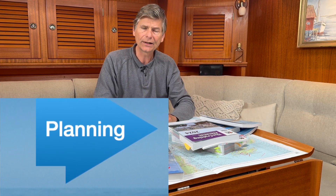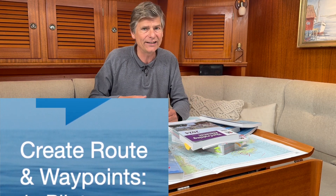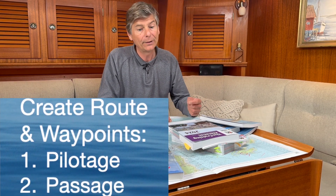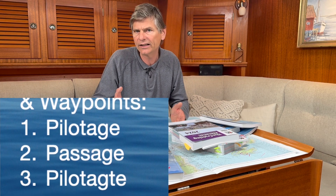A passage plan consists of several parts: first a pilotage plan for getting out of the harbour — usually straightforward since you came in the same way. Then you have the main passage plan, taking currents, tidal heights, and hazards along the way into account. At the end you have a new pilotage plan for getting into the new harbour.